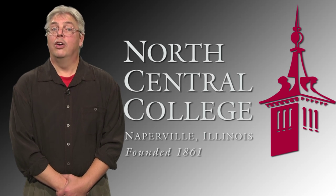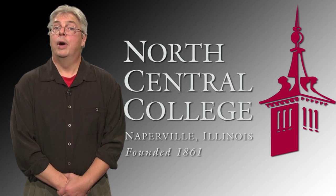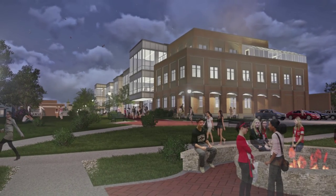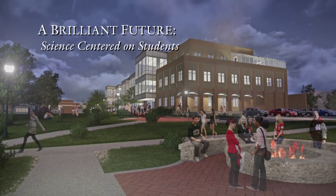The new building will meet our needs now and years from now. It will encourage conversation and learning among all scientific disciplines, among students and faculty from all fields, among the liberal arts and the sciences. It will prepare the college and our students for a brilliant future of science centered on students.